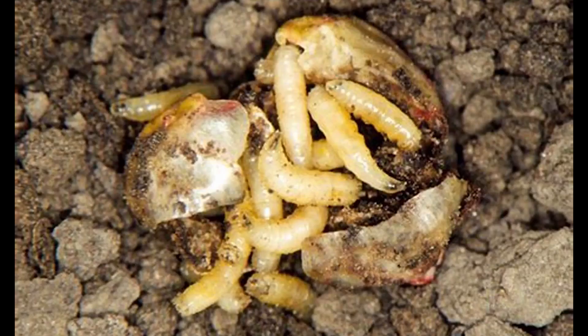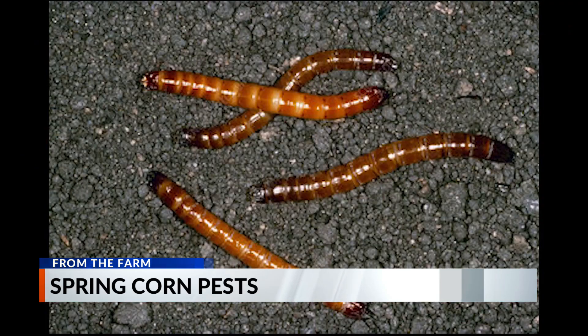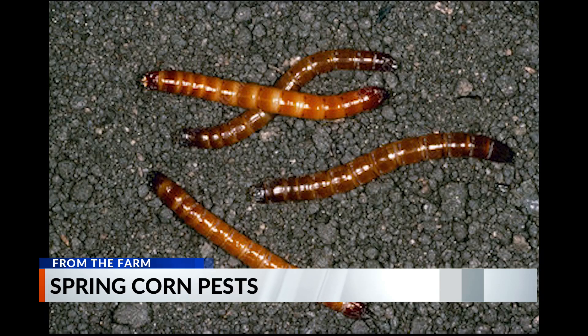This is always the time of year to be looking for some of those early season stand-reducing pests, especially if you've got a field that's emerging kind of slowly. With those pests, it's all about the conditions while that crop is coming out of the ground. It's usually when we get cool and wet as the crop is emerging that we see problems with things like seed corn maggot, white grubs in some cases, wireworms in some cases.